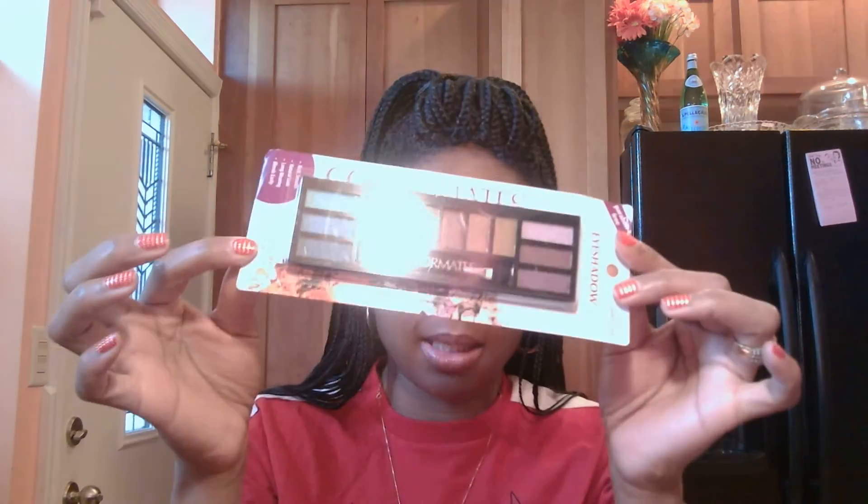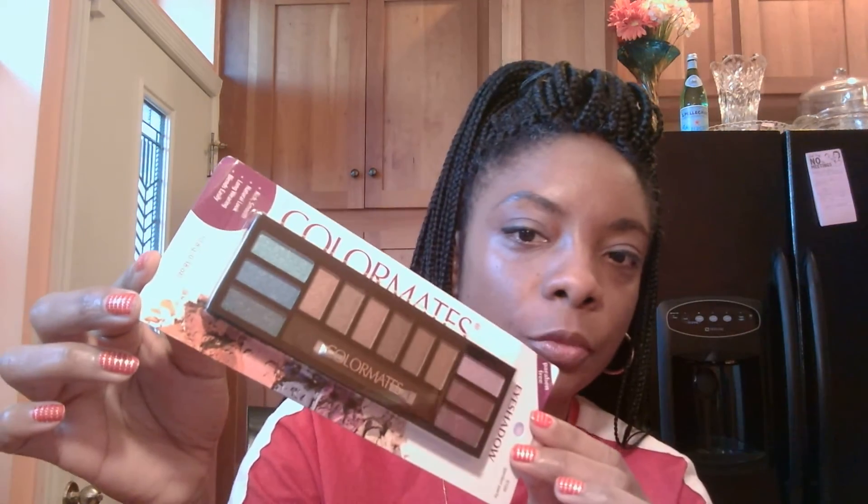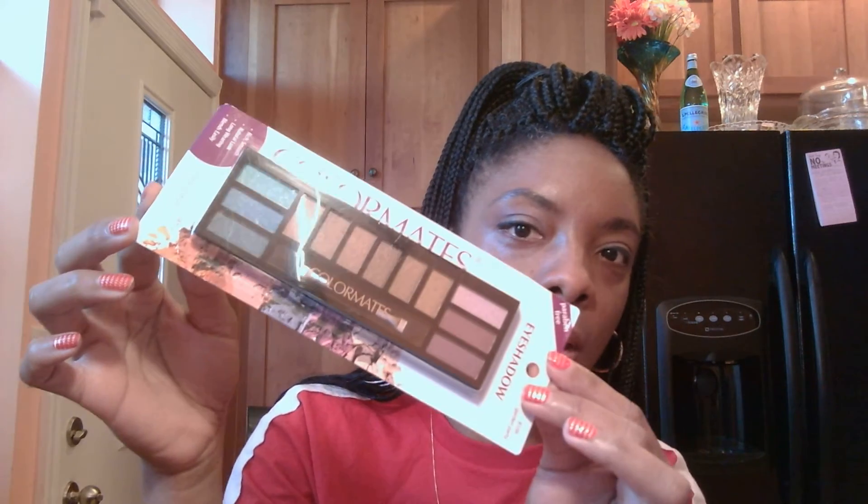I have some Color Mate eyeshadow which has some nice colors — the turquoise colors and the nude, skin-tone colors. Really cute. Some flavored lip gloss — watermelon, also by Color Mate — have those lips popping this summer. Some blush to highlight those nice cheekbones.